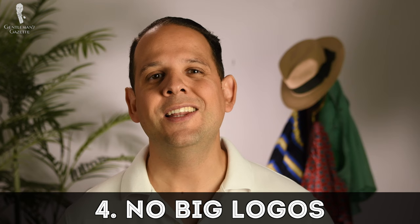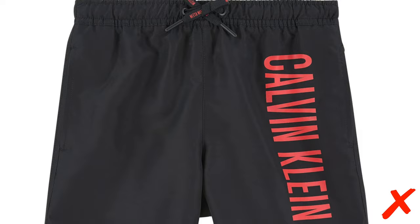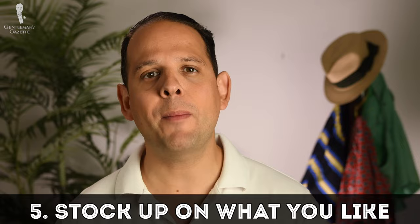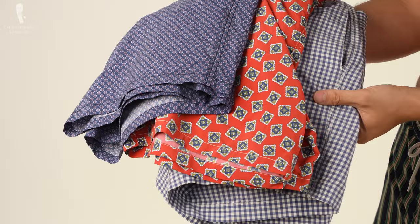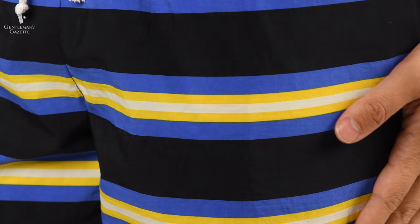Four: don't buy a swimsuit with a huge logo or brand name on it. It just shows that you're a bit insecure and want to show off that you can spend money on your swimwear. Rather than investing in bigger logos, put your money into something that flatters your physique. Five: do stock up on swimwear if you find a model you really like. Get different colors or patterns, because swimwear often goes in and out of style and a few years down the line it may not be available anymore.